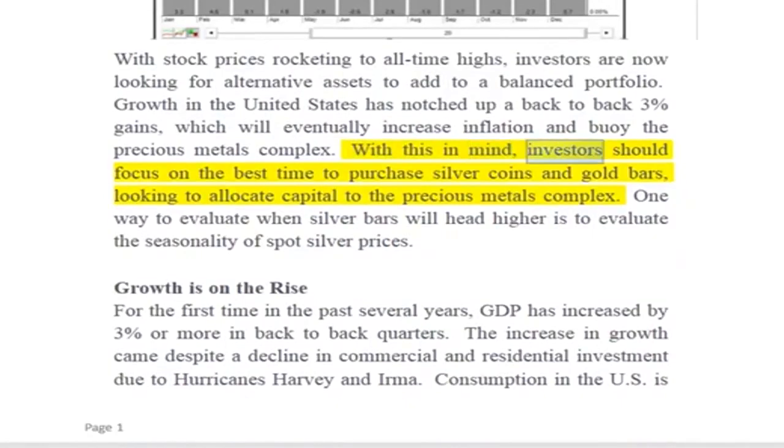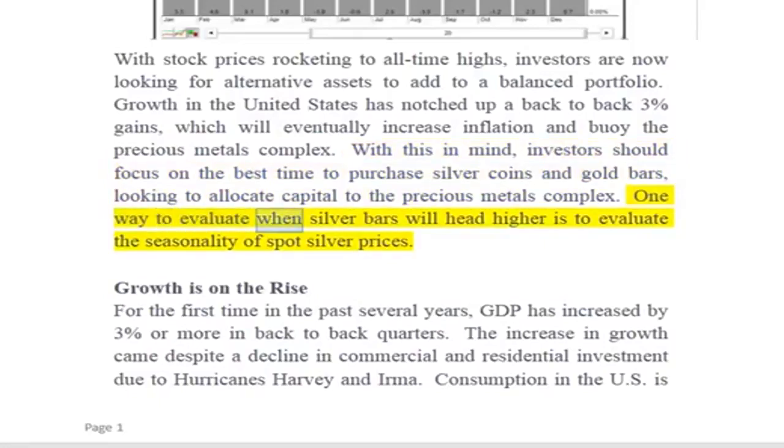With this in mind, investors should focus on the best time to purchase silver coins and gold bars, looking to allocate capital to the precious metals complex. One way to evaluate when silver bars will head higher is to evaluate the seasonality of spot silver prices.